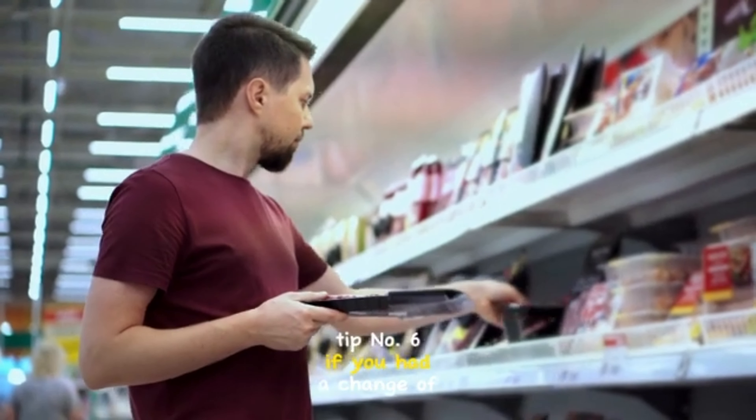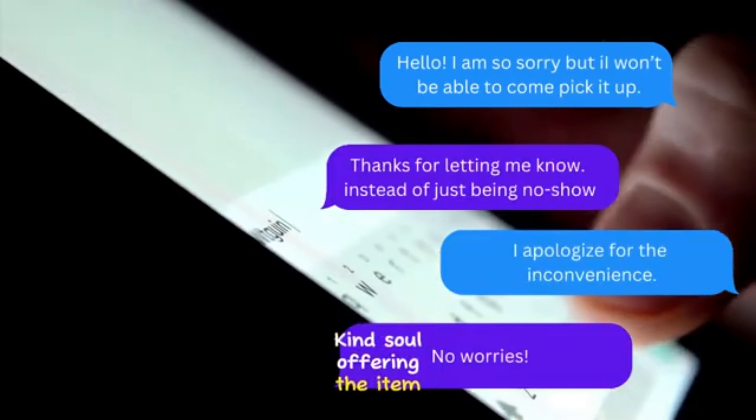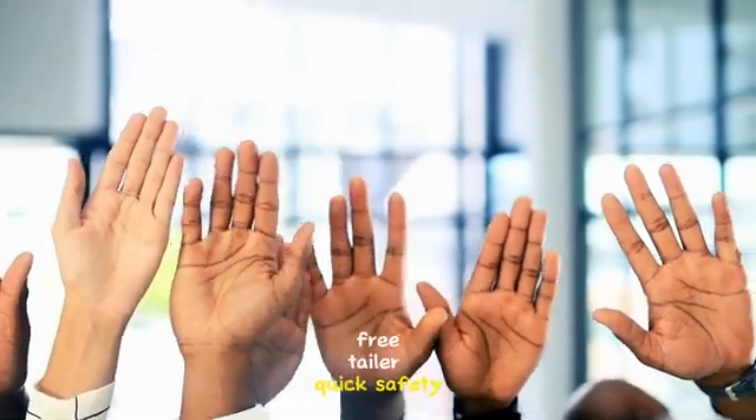Tip 6: if you had a change of heart, which happens to the best of us, just be sure to give the kind soul offering the item a quick heads-up instead of going MIA. This way, they can swiftly move on to the next eager free finder in line.